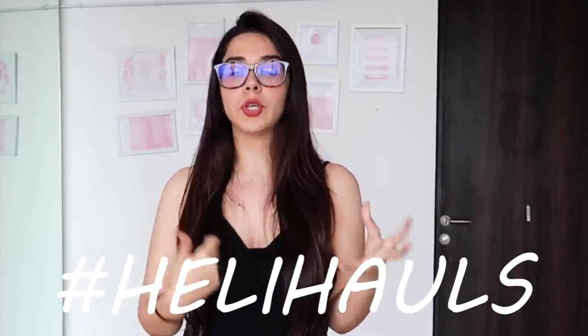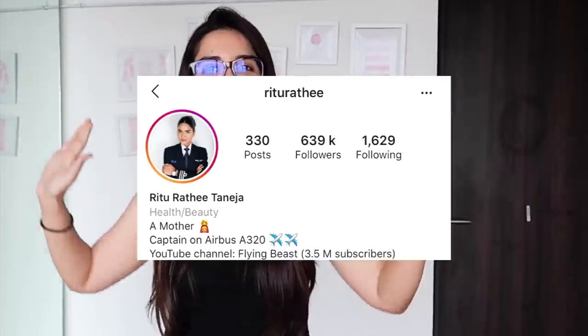I decided to start my haul series again with them because I was looking for newer websites. I came across their Instagram profile and saw that Ritu Rathi was following them, so I thought I had to check their stuff out. I liked their clothes and messaged them about working together. They were very generous, sent some clothes, I wore them for a long time, loved it, and that's how this haul came together.